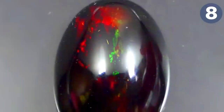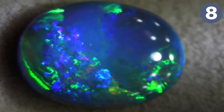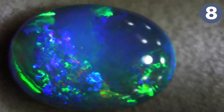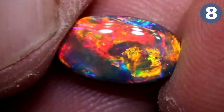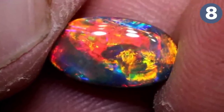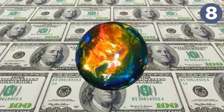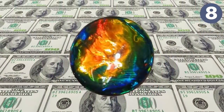True black opals come from Australia and are the most valuable and rare opal of them all. The name 'black opal' might conjure images of a black color, but it's actually a brilliant rainbow of colors. A single carat of Australian black opal can fetch about 15,000 Australian dollars — close to $12,000 USD — making it about $15,000 per carat, which is pretty high.